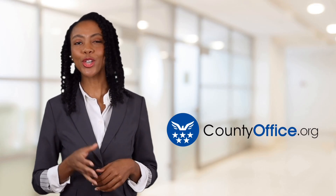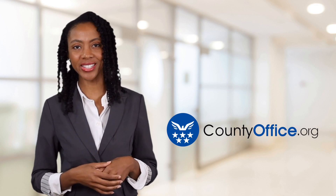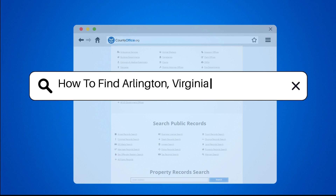Welcome to County Office, your ultimate guide to local government services and public records. Let's get started. How to find Arlington, Virginia court records?